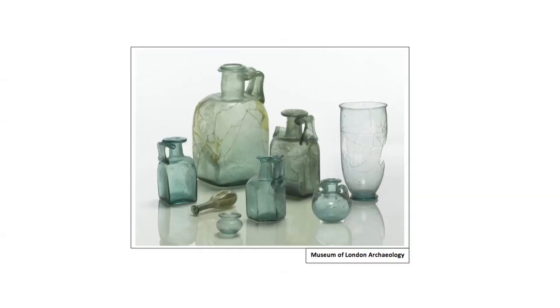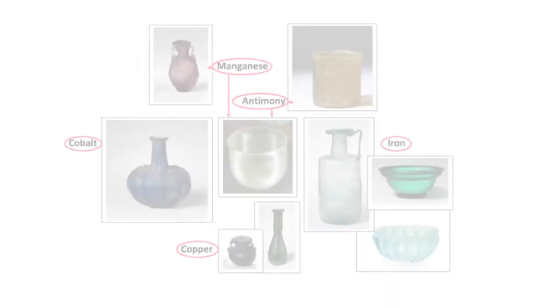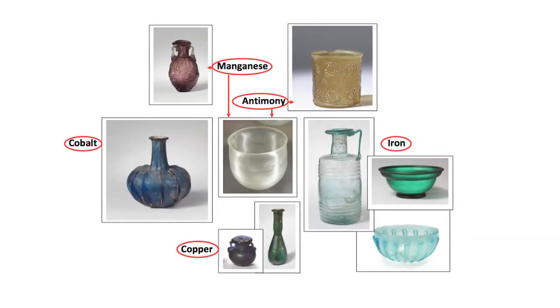Primary production sites with large rectangular tank furnaces have been found in the eastern Mediterranean, notably in Egypt, for example at Wadi al-Natran, a source of mineral soda. Iron oxide, an impurity in sand, produces the characteristic blue-green shades of glass seen here. But other minerals were added to give a variety of bright colours, popular in the early 1st century AD. Manganese and antimony were added to produce the clear colourless vessels which became fashionable in the later 1st century.